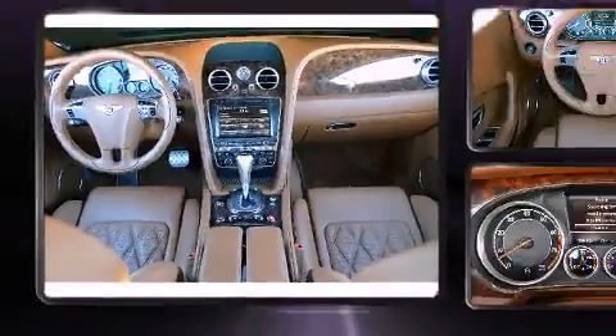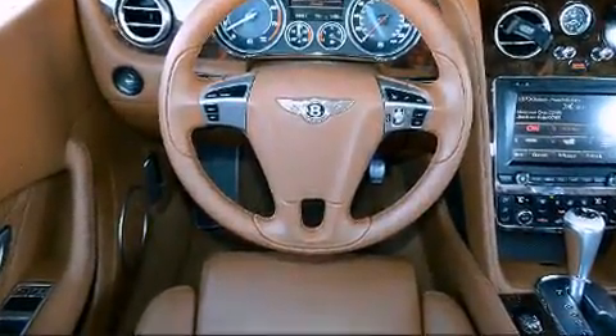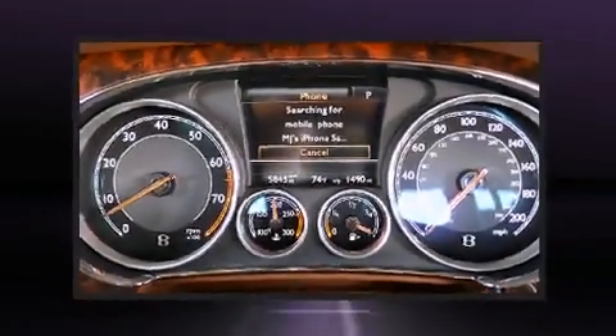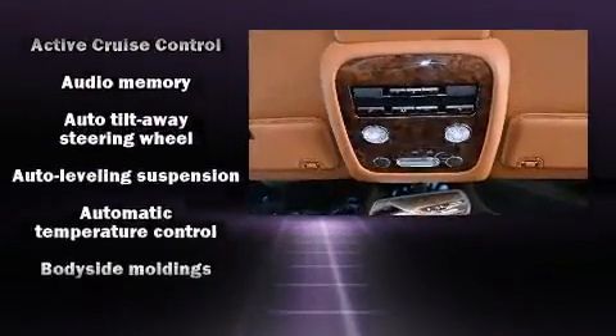It distinguishes itself from the competition with features such as power trunk closing assist, front and rear reading lights, a leather steering wheel, a power seat, automatic dimming door mirrors, high-intensity discharge headlights, and one-touch window functionality.